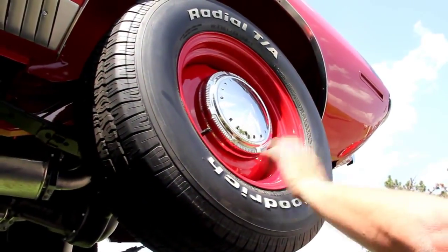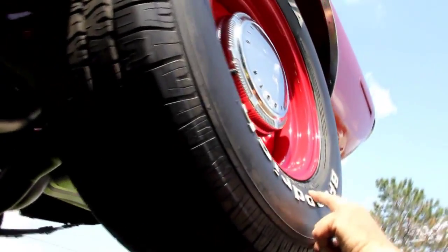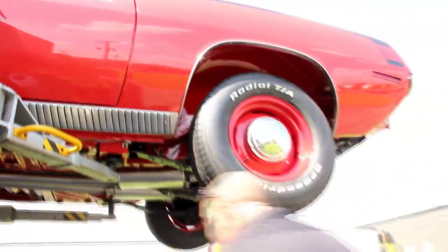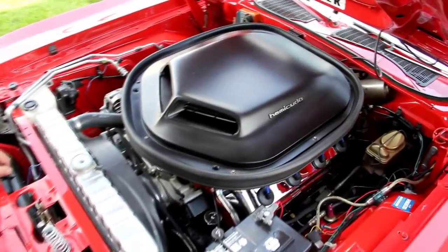Out here in the back, we've got the same good looking steelies, hubcaps polished up to a high sheen, 235/70-15s out back. Let's lower it down and take a look at what everybody wants to see — that Hemi crate motor under the hood. All right, this is what everybody wanted to see. Hemi time.